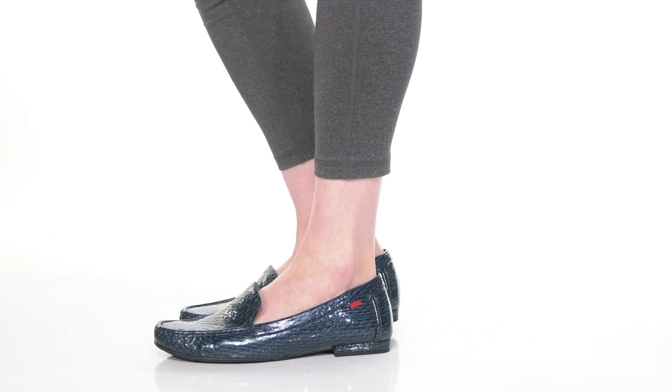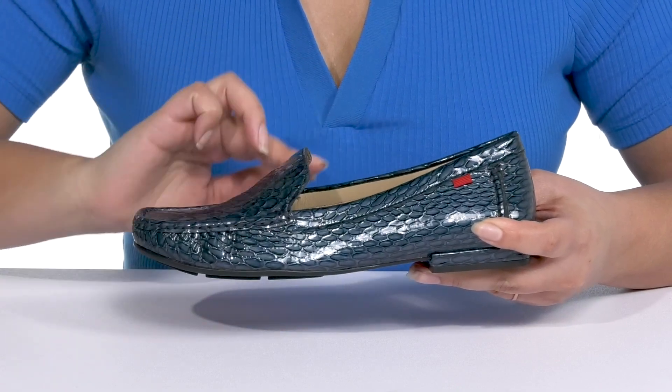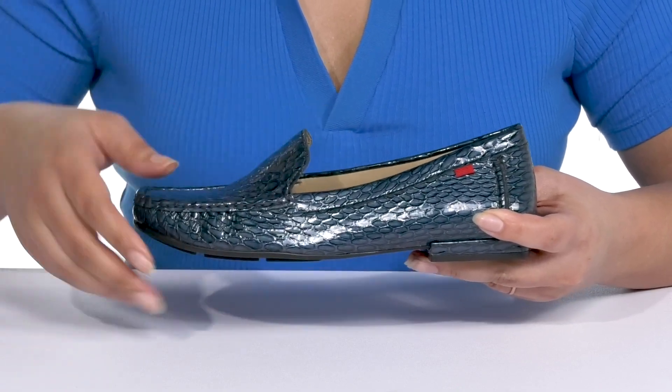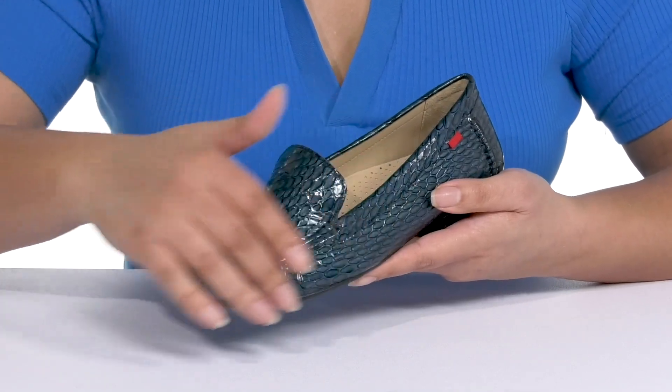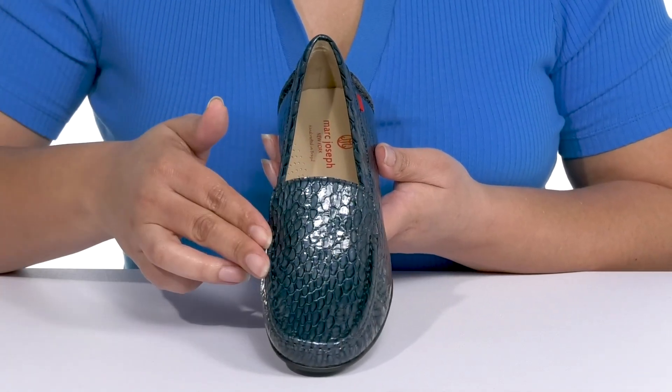The Amsterdam Avenue Loafers by Mark Joseph feature a leather upper with a round toe silhouette. They have a wide opening with notches on each side of the tongue for ease of movement and easy slip-on. They have an all-over croc and emboss design to keep you on trend, with a mock toe detail adding sophistication to your outfit.